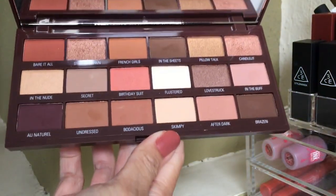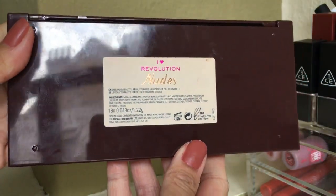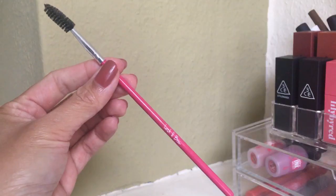I also got the I Heart Revolution Nude palette. This wasn't on sale — I bought it because I saw they released a new one and was really curious. My god, I think this is my perfect palette. These shades really speak to me. This is the first palette where I said to myself I will use every color. It's now six euros 95 on Boozy Shop, so I'm thinking of getting a backup before they discontinue it.